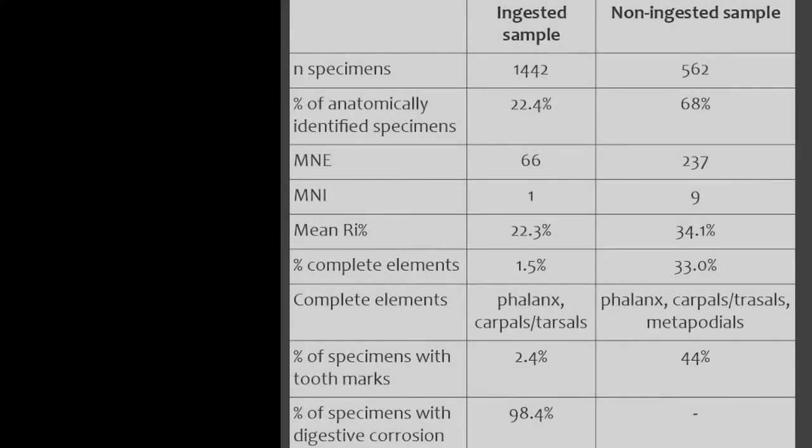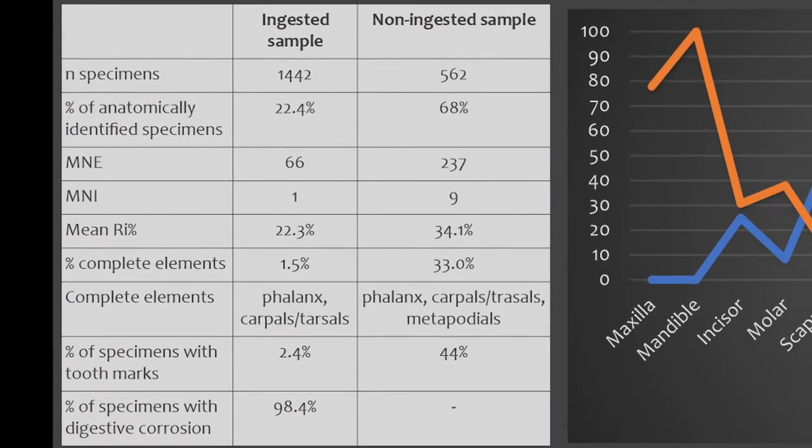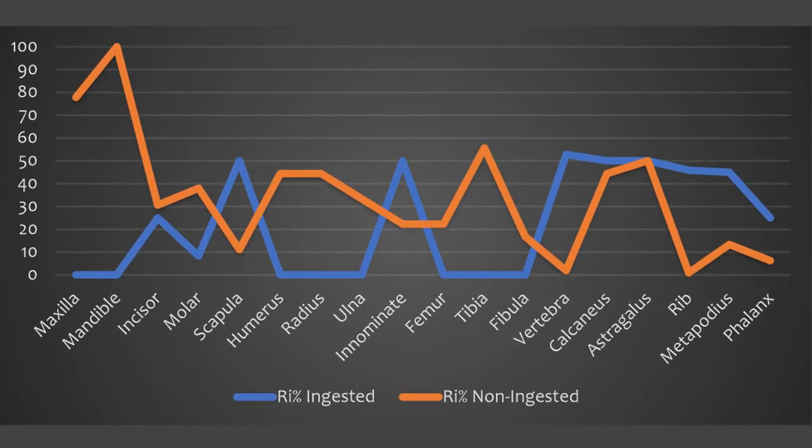Very few tooth marks were identified in the scats, but 98% of the specimens did have evidence of digestion. When comparing the relative abundance of the assemblages, we see some notable differences, particularly in the maxilla and mandible, the long bones which are absent in the scats, and the vertebrae and ribs which are less abundant in the non-ingested sample.